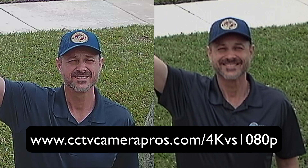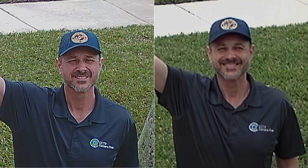If you would like to learn more about 4K security cameras and the video surveillance equipment used to record this video, please visit www.cctvcamerapros.com/4K-versus-1080p. Thank you for watching.